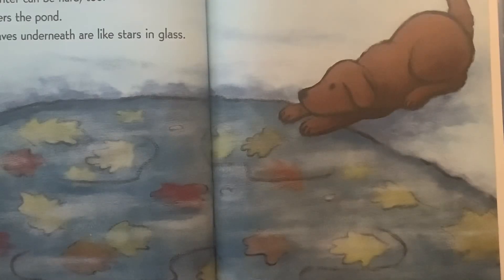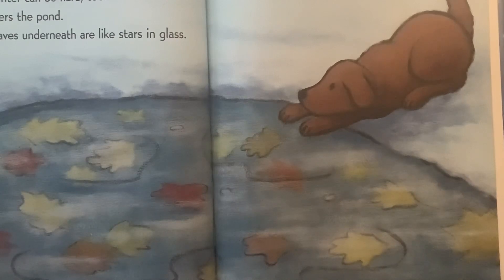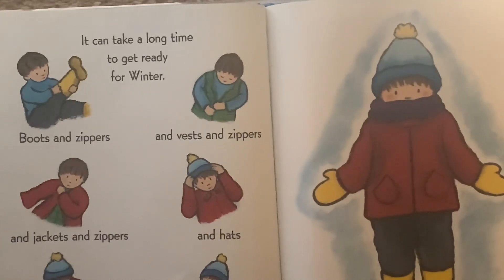But winter can be hard, too. Ice covers the pond. The leaves underneath are like stars in glass. It can take a long time to get ready for winter.